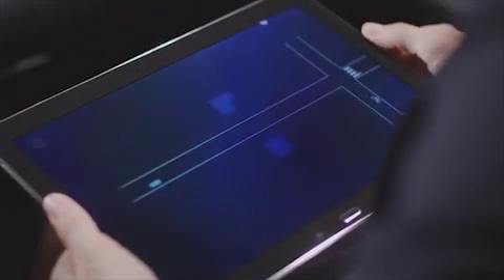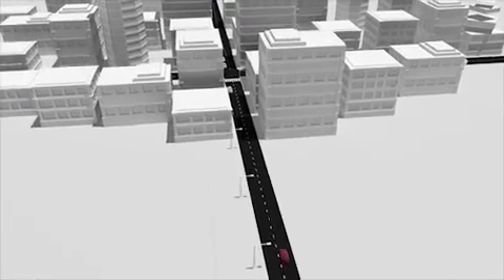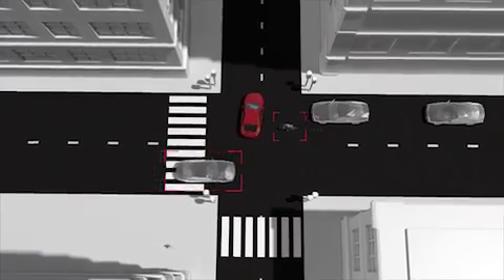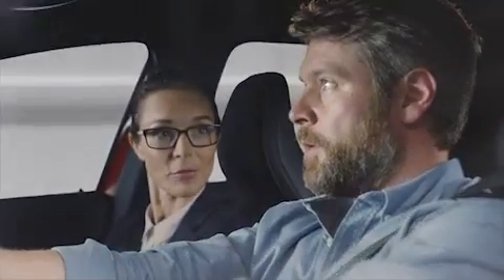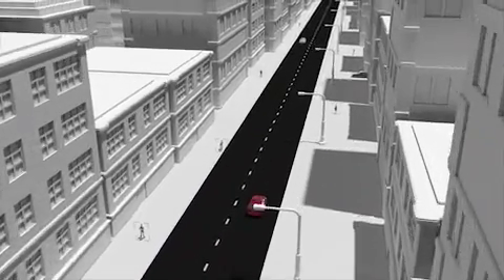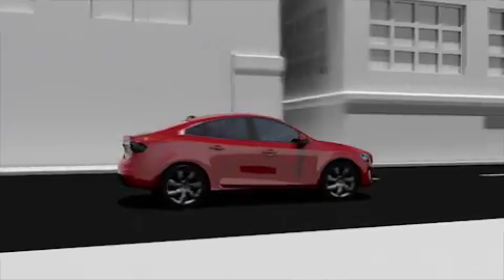Let us continue to a very crowded intersection and we'll see what can happen. This will be interesting. Just continue at normal speed. Relax. Whoa, come on! How was I supposed to see that? See? Even a very experienced driver can't see everything. But this research car can. It has eyes all around the car. It can analyze different incidents and see complex scenarios much faster than the human brain. It will help find the best solution. Okay, you win. I am impressed.